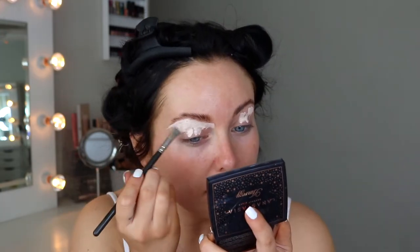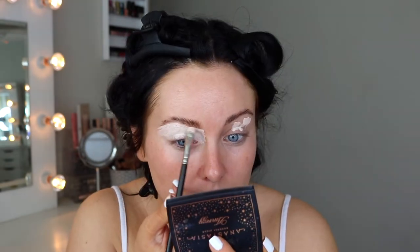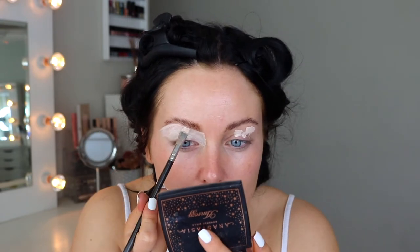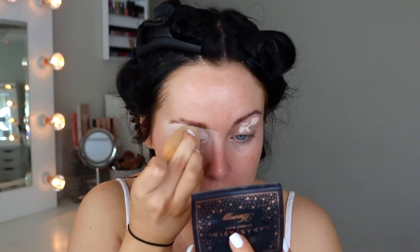I feel like I spend so much time getting everyone else glam that I don't actually do glam makeup on myself ever. I'm going to blend that out further with my beauty blender, and the same on this side.